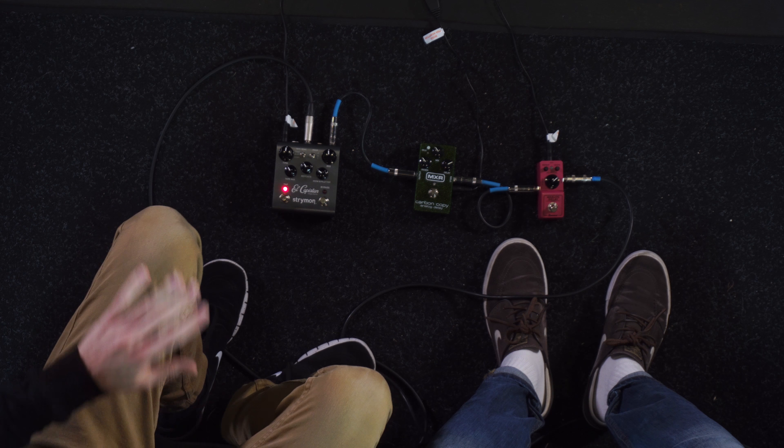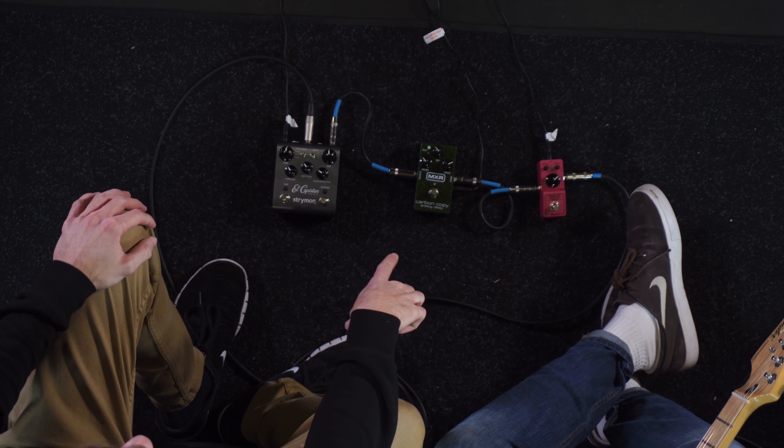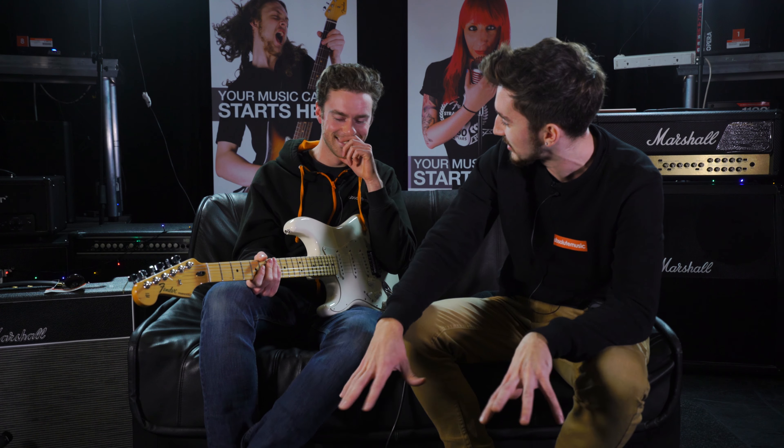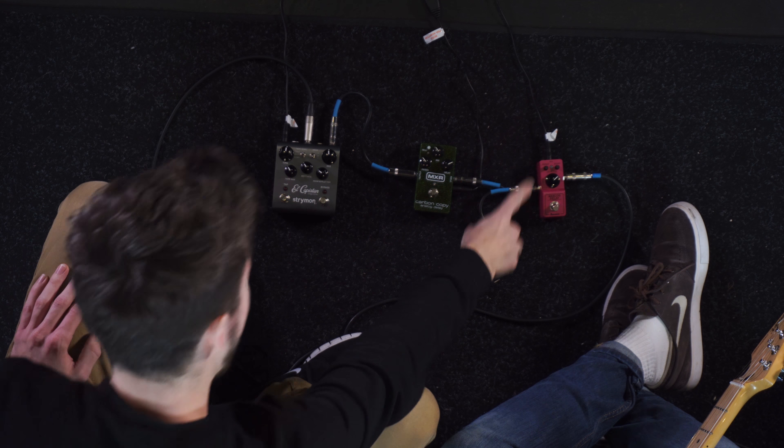Mark removes the blindfold and reacts with surprise: 'Oh no — I own one of these pedals!' The three pedals are revealed: Pedal A was the Ibanez Analog Delay, under £100 — a fantastic delay unit that really captures the analog spirit at a great price. Pedal B was the MXR Carbon Copy, currently around £140–150, a fantastic analog delay. The modulation was deliberately left off all three, though a little crept in on the Strymon which had to be tamed back. Pedal C was the Strymon El Capistan, one of the best analog tape echo emulations on the market — and Mark's own delay of choice.